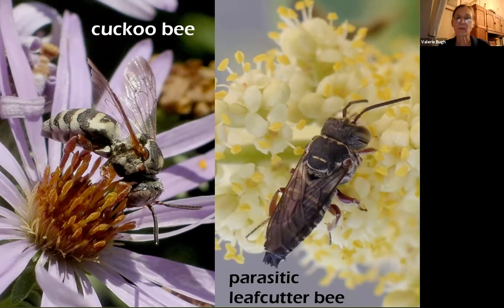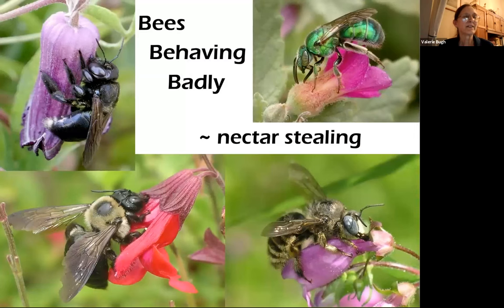One thing you might see pretty often around here is nectar stealing — this is when the bees are more interested in feeding themselves than in collecting pollen. The bees down in this area are all carpenter bees. They have very strong jaws but a fairly short tongue, so they have a hard time reaching in through the flower the normal way — they just cut into the base to get straight at the nectar. Other bees will do the same thing, and even honeybees will do this sometimes.